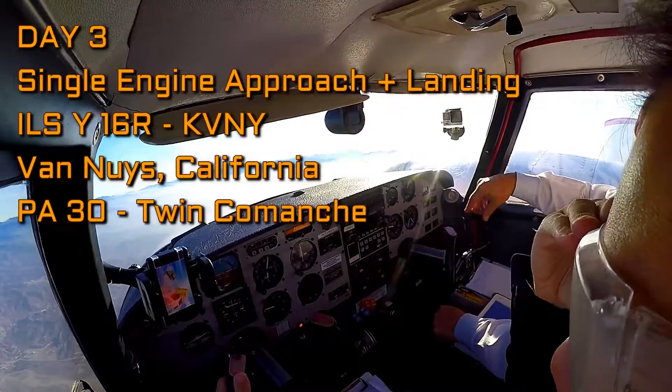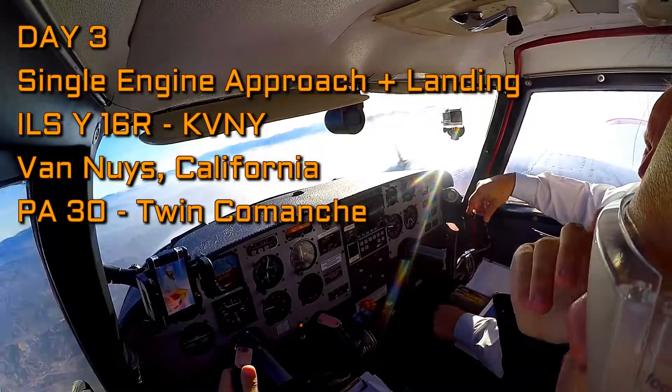Right 110, maintain 5,000, and intercept the localizer.